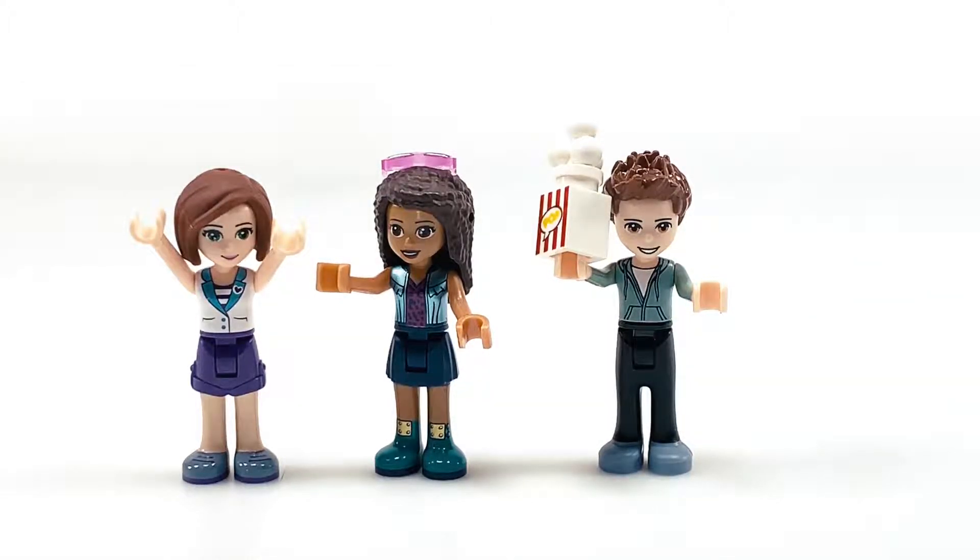I wish it came in my skin tone. She is different from the other Andreas because of the eye color, but not really anything else. And those are the figures.